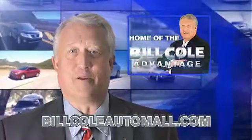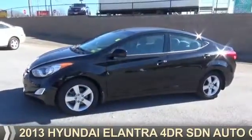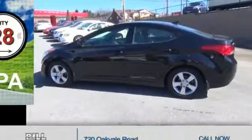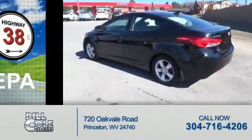Check out this vehicle from the Bill Cole Auto Mall. Presenting the 2013 Hyundai Elantra. It's powered by front wheel drive and a 1.8 liter four-cylinder engine. Great fuel efficiency — saves you money by requiring fewer trips to the gas station.